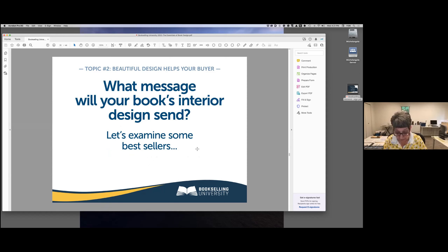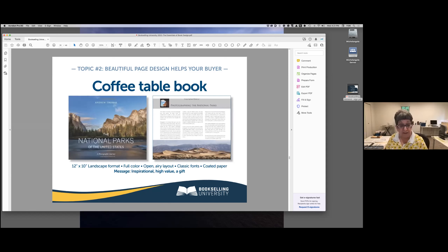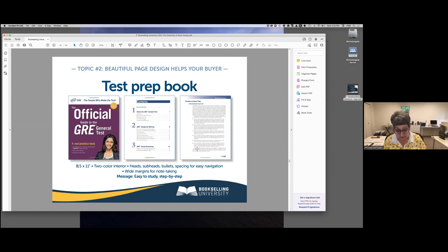Whatever decisions you make or don't make, the interior design of your book will send a message — so we want it to match your buyer's expectations. For example, a coffee table book at 12 inches wide by 10 inches deep in landscape layout, with open airy fonts and full-color printing inside and out, sends the message that this is a high-value book, perhaps a gift. A test preparation book at 8.5 by 11 with two-color interior, heads, subheads, numbers, indents, bullets, and wide margins for notes says: it's easy to study, I'll tell you what to do step by step.